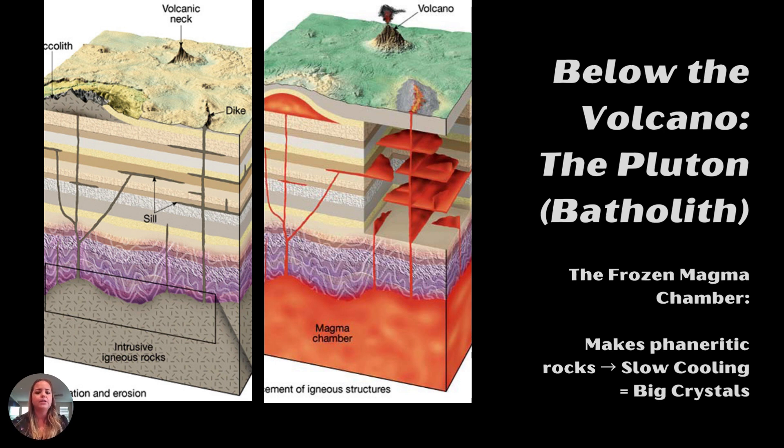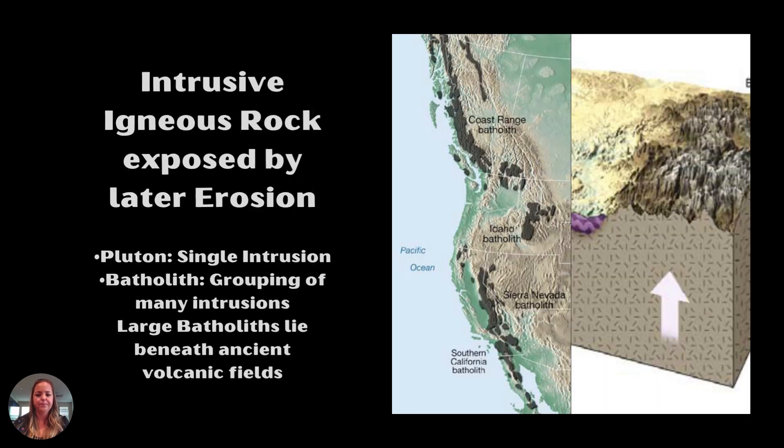This solidified rock is then brought to the surface by a couple of different processes. We get really big crystals because cooling is happening over thousands to millions of years — cooling is very slow. The slower rocks cool, the bigger the crystals become. Once cooled and solidified underground, the rock stays there until some other geologic process brings it to the surface.